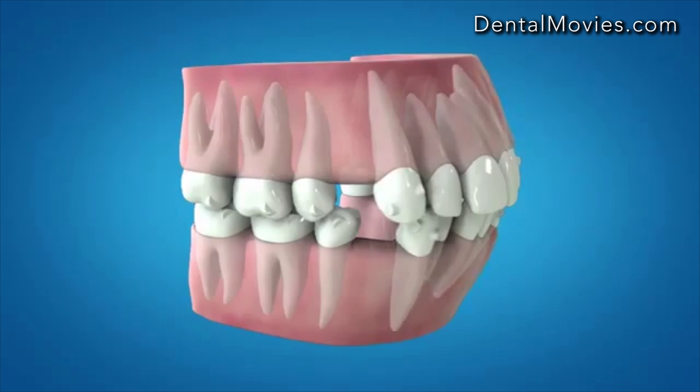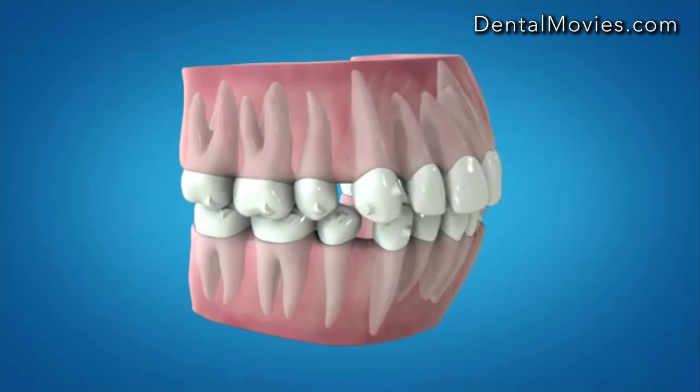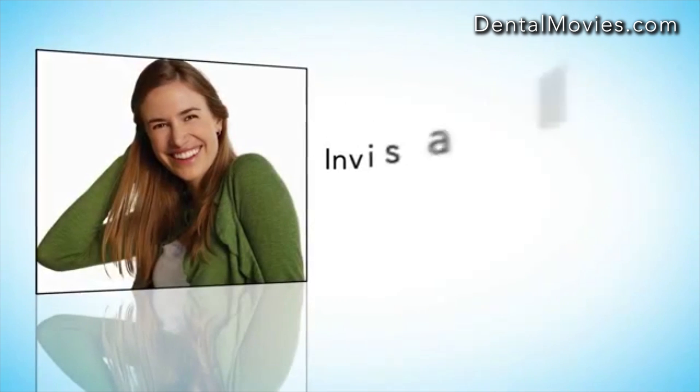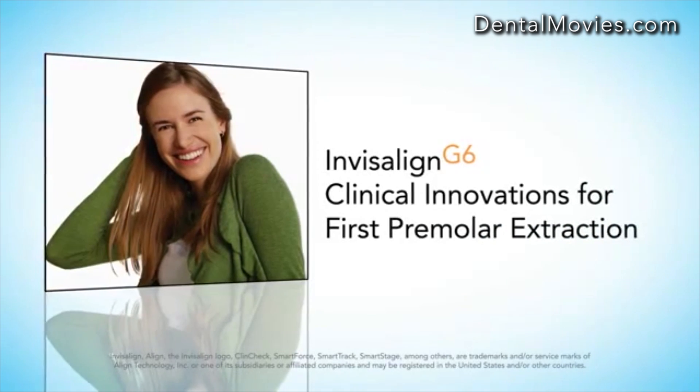Invisalign G6 clinical innovations for first premolar extraction with maximum anchorage — the next generation of Invisalign treatment engineered to help you improve clinical outcomes for your extraction patients. Discover the difference with Invisalign G6 first premolar extraction solution.